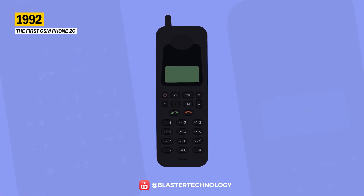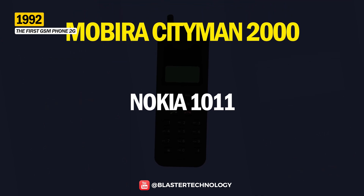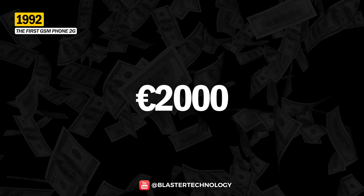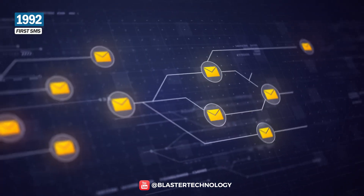The next important step was taken after 10 years, when in 1992, Nokia launched the world's first mass-produced GSM 2G phone. It was called the Nokia 1011, or Mobira City Man 2000, and costs the equivalent of €2,000 today. With the advent of 2G, the world's first SMS message was sent.